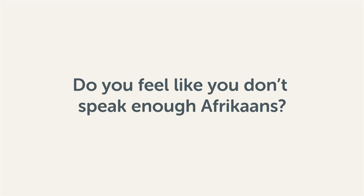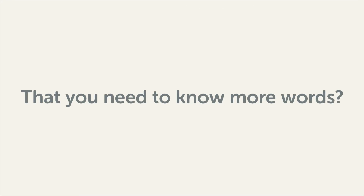Do you feel like you don't speak enough Afrikaans? That you need to know more words? Then stick around. With these lessons, you'll pick up some of the most common words in just a few minutes.